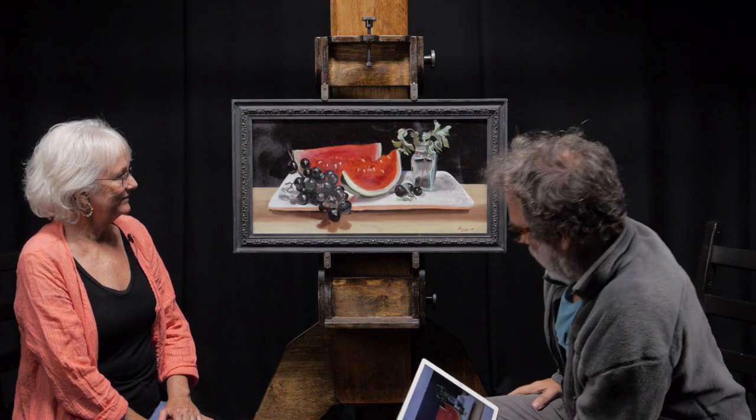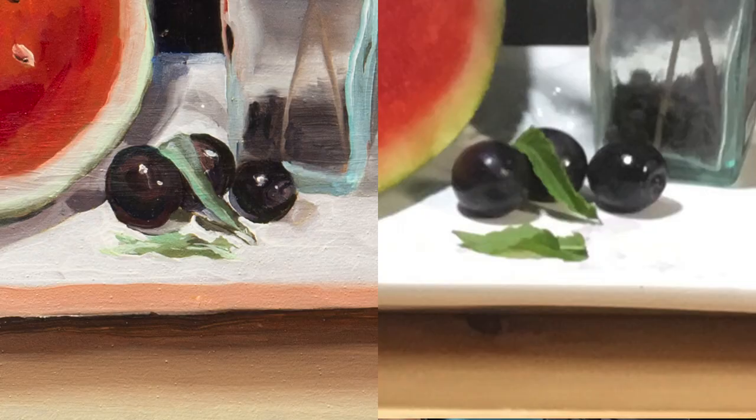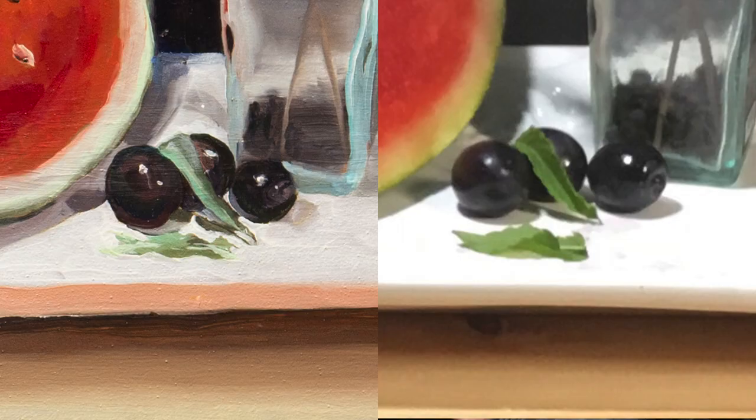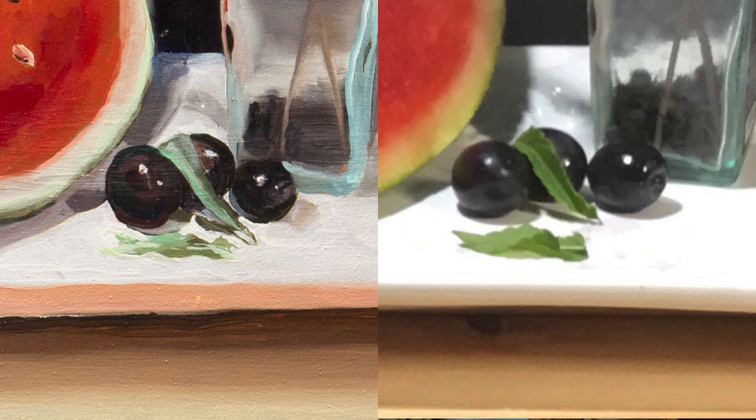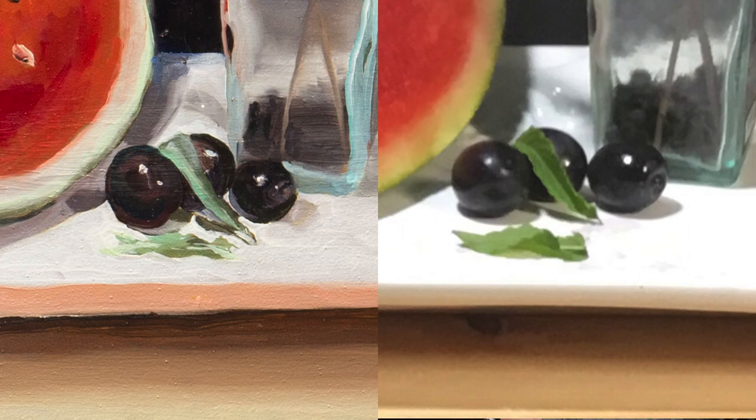I'm trying to figure out what really bugs me about it. Where I really lose the illusion is this grape here — its shadow is not properly done. It's much more distinct, and it kind of sits there perfectly, so that grape kind of looks like it's just stuck on there. It really doesn't fit in as well. It's the subtlety of that little area where the shadow is. These grapes look like they're floating because some of these shadows — the shape's not quite right.